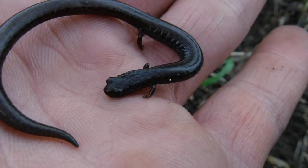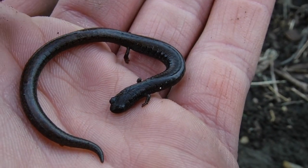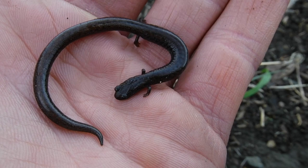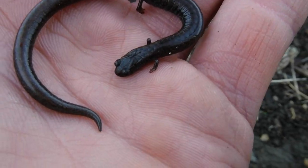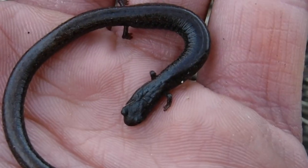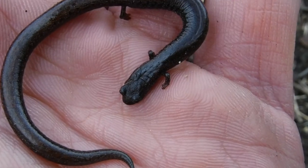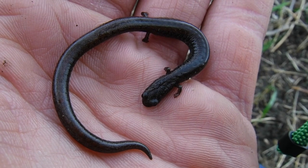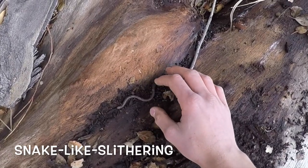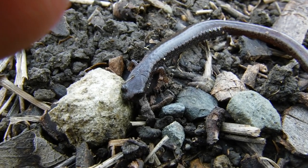This guy is a California slender salamander. I've got my better camera here. I've only caught these a couple other times. The thing that I like about these salamanders is their tails are as long as their bodies. These things don't eat a lot of large animals — they eat mostly small arthropods, insects, that sort of stuff. Their legs are just so small.